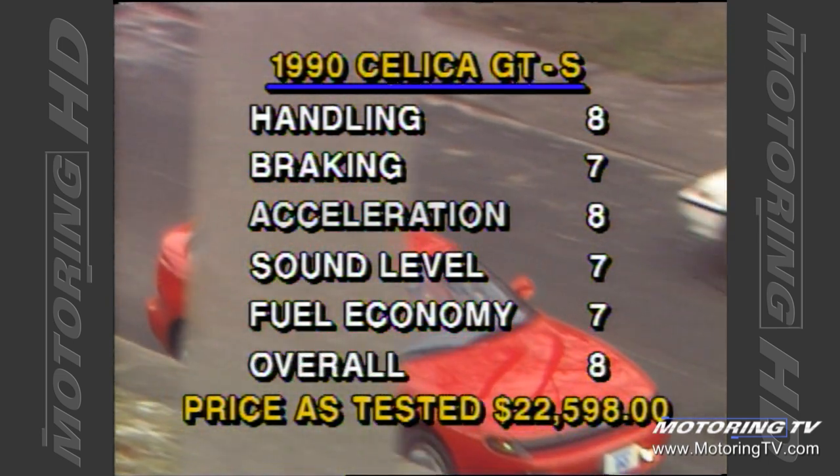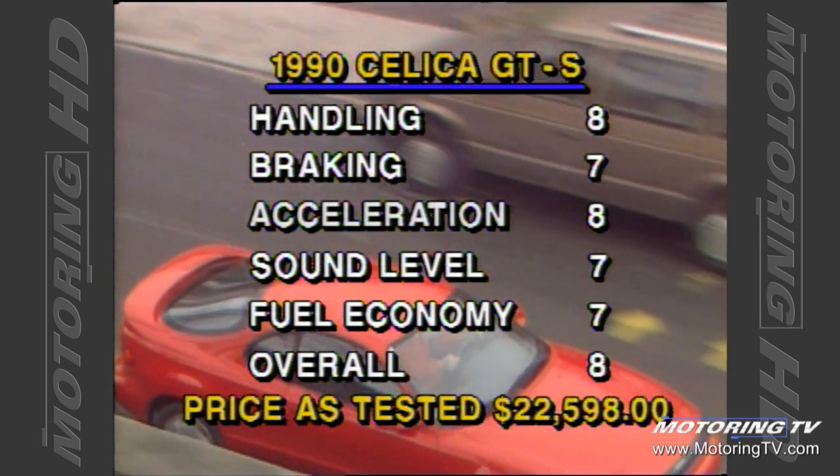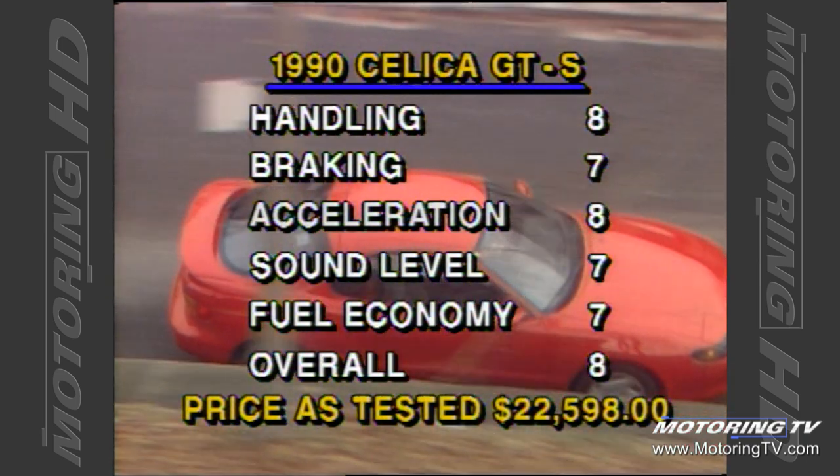As with previous models the newest Seleca will provide some very stiff competition. The new free-revving 2.2 litre engine is a delight to push and the improved suspension allows the driver to do so. In short, another example of just how good Toyota engineering can be.